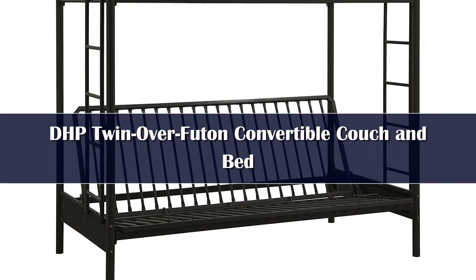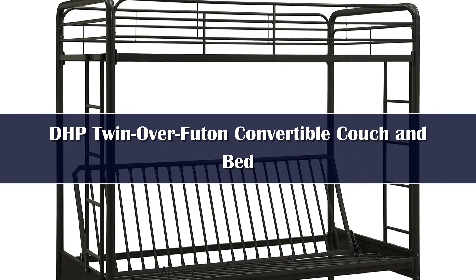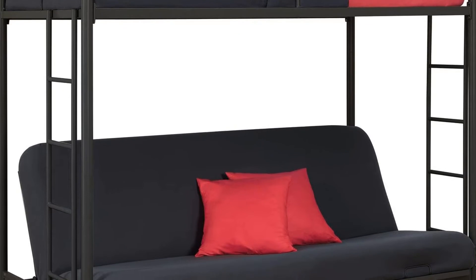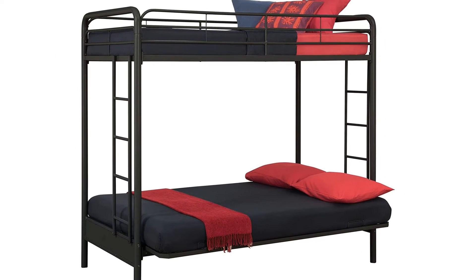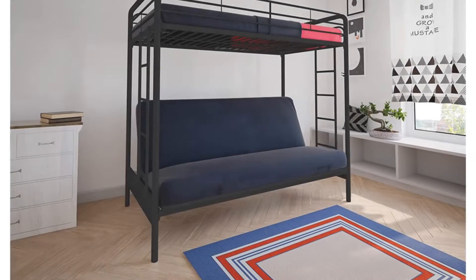Number 3. If you want to create a cool space for your kid's room, check out the DHP Twin Over Futon. This bunk bed-style option accommodates a twin mattress on top and has a standard-sized futon on the bottom, so your kid can hang out during the day and have a spot for an overnight guest at night. It's also a solid piece of furniture for a dorm room.